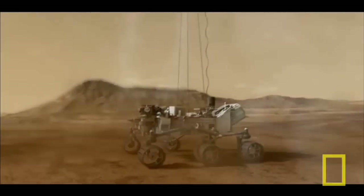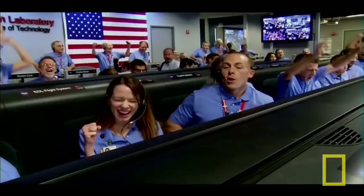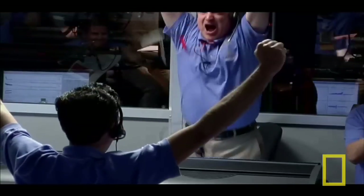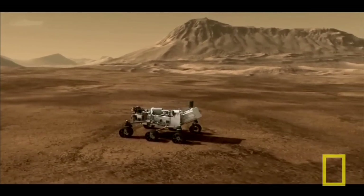Touchdown confirmed. We're safe on Mars!